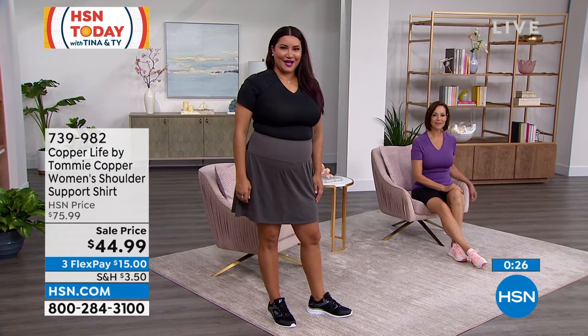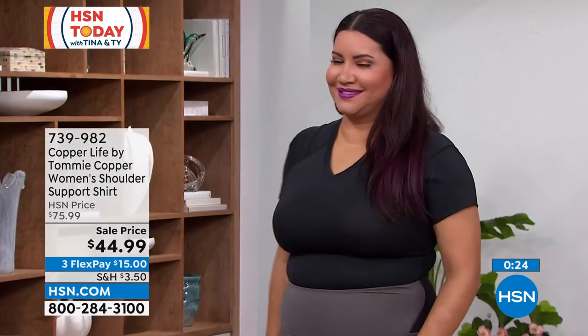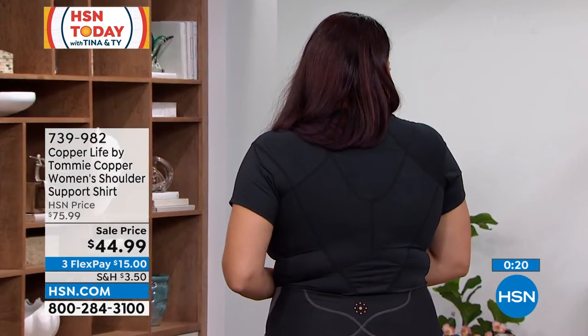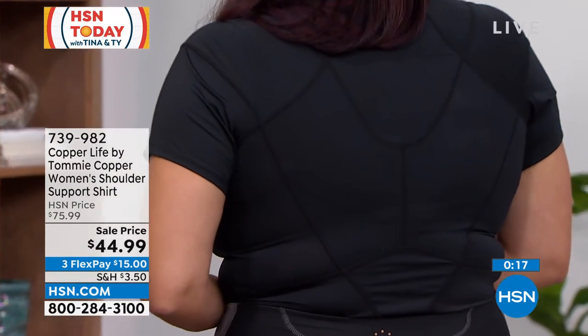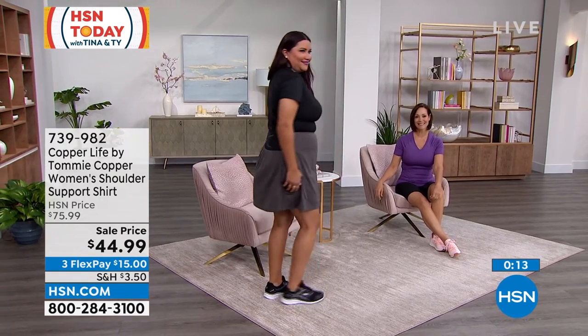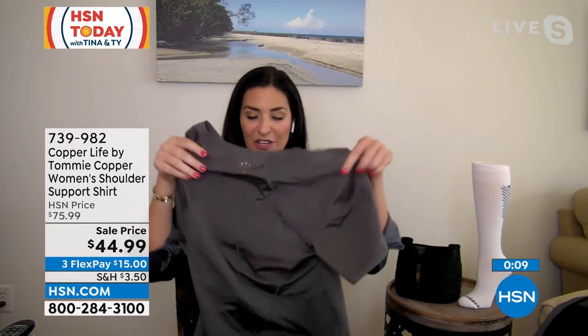When we talk about compression, Laura, how would you describe it? It's like a nice hug, right? It's not overly tight where you can't move. It is a hug. It's figure-flattering, so it will help create that hourglass figure and smooth things out, which is really nice.